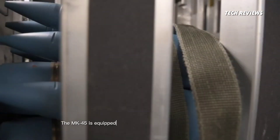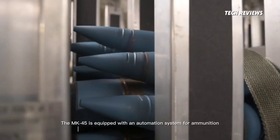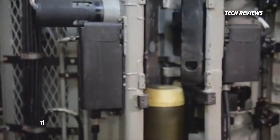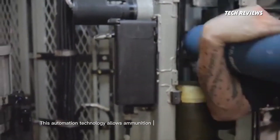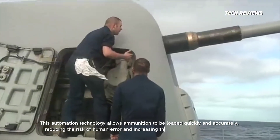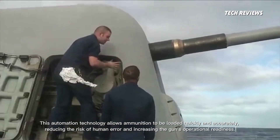The MK-45 is equipped with an automation system for ammunition loading that increases speed and efficiency in firing. This automation technology allows ammunition to be loaded quickly and accurately, reducing the risk of human error and increasing the gun's operational readiness.